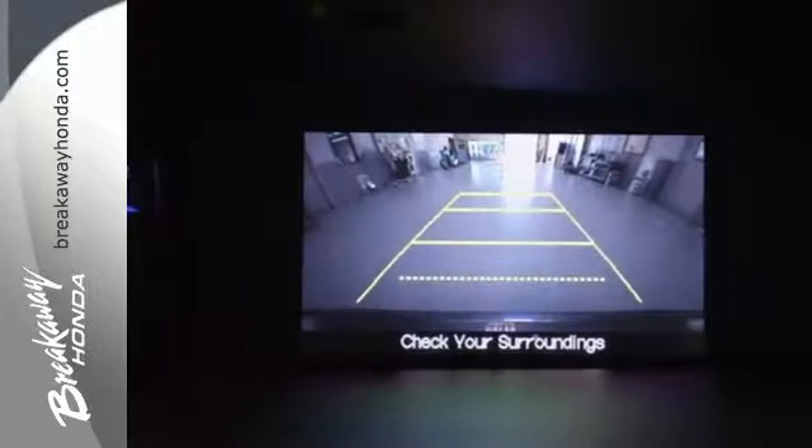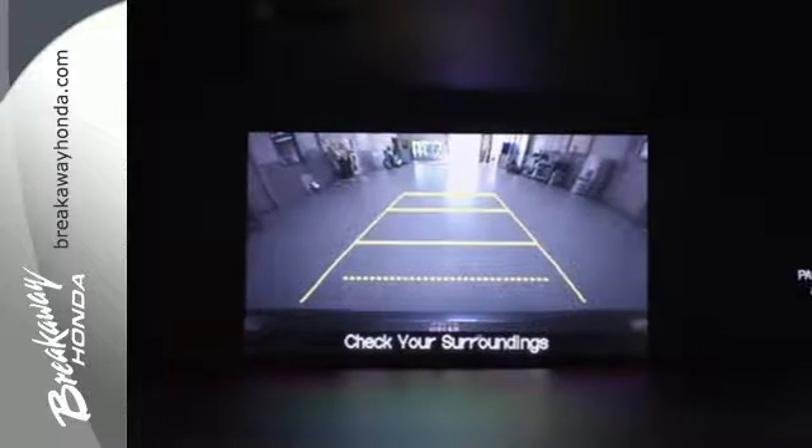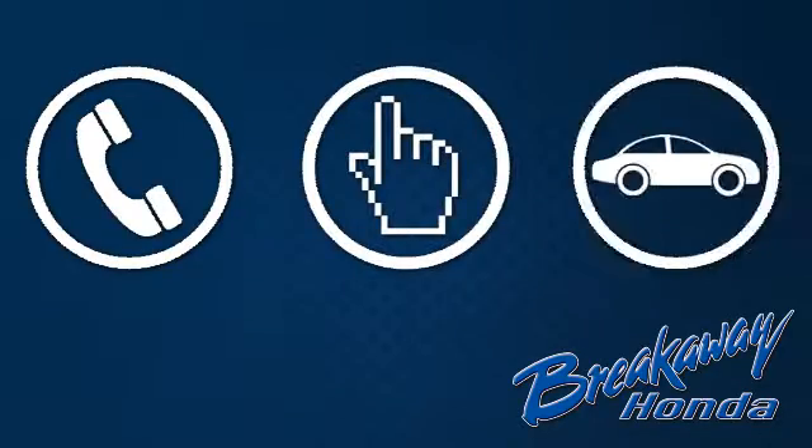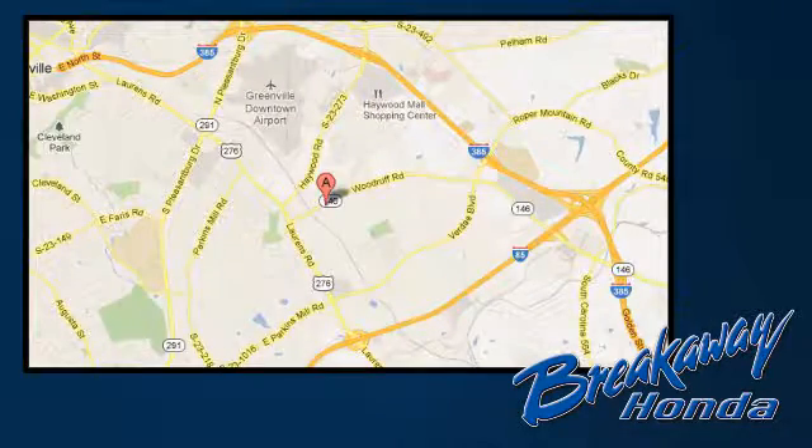Cruise in and take a look at this safe and stylish Civic today. Call, click, or stop in today. We're conveniently located at 330 Woodruff Road in Greenville, South Carolina.